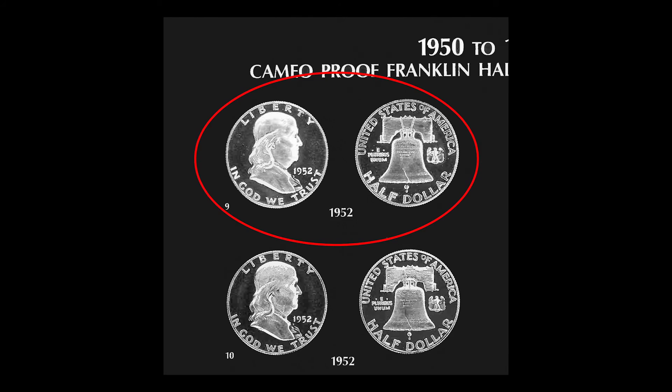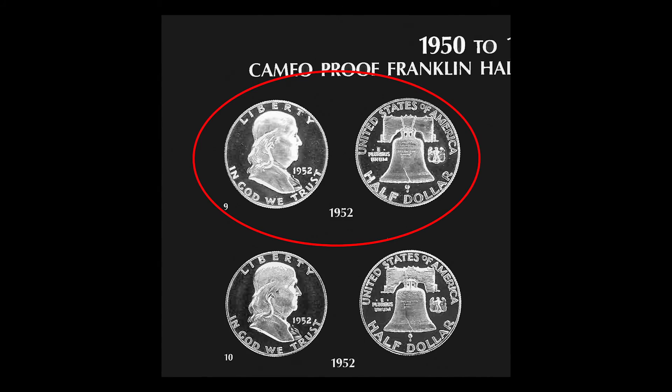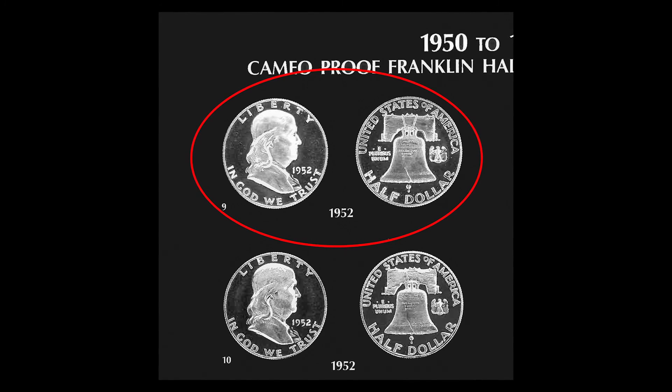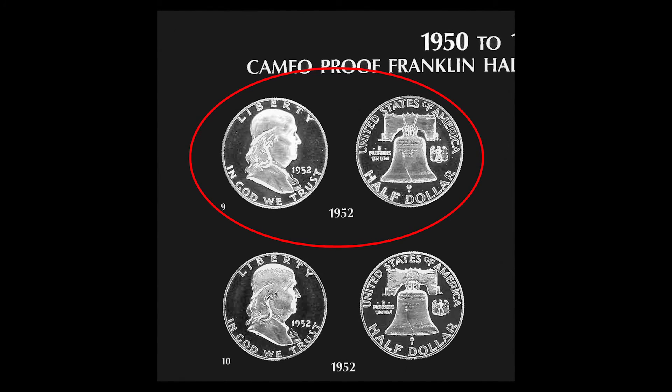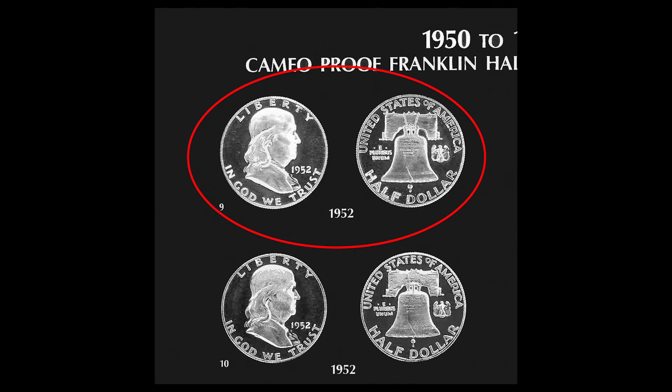Most of the Ultra Cameo Franklins for 1952 that you see will be early strikes off die number nine. These other dies are very, very nice, but with rare exception, they just did not strike any coins with true Ultra Cameo contrast on obverse and reverse.